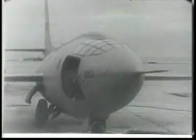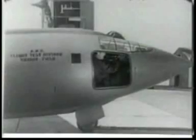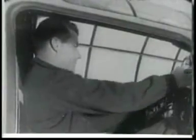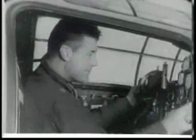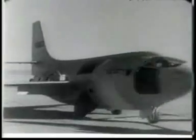In October 1947, at Muroc Desert Test Center in California, history is made by this aircraft, the XS-1, and its pilot, Captain Charles E. Yeager. This airplane and this pilot are about to be the first ever to fly faster than the speed of sound in level flight.